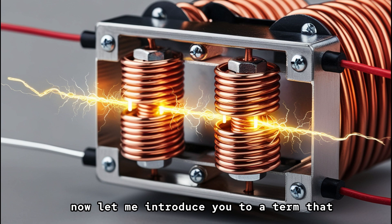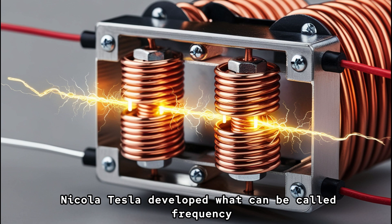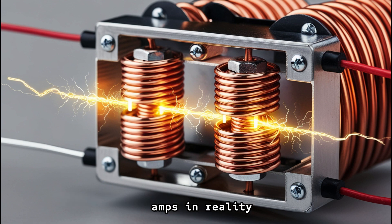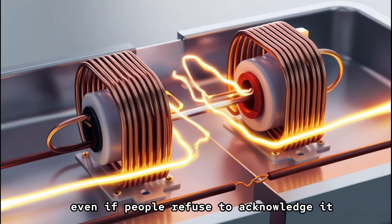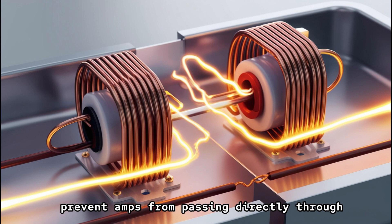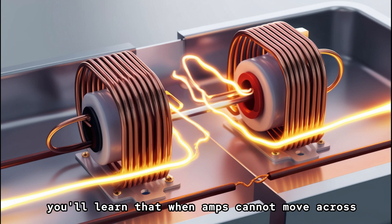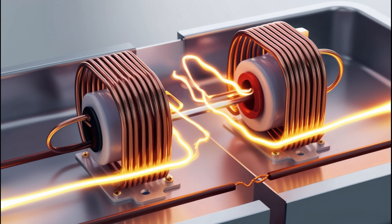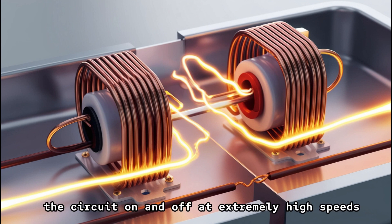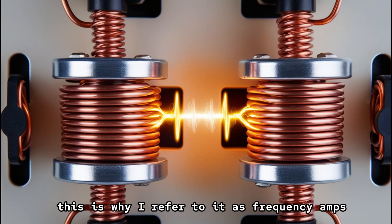Let me introduce you to a term you won't find in a dictionary: Nikola Tesla developed what can be called frequency amps. In reality, all transformers are essentially wireless devices, even if people refuse to acknowledge it. Two coils of wire, separated from each other, prevent amps from passing directly through the transformer's gap. When amps cannot move across to the other side of the transformer, the answer lies in switching a circuit on and off at extremely high speeds — a method that produces amps. This is why it's referred to as frequency amps.